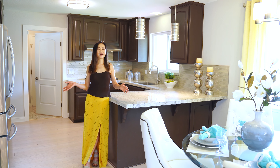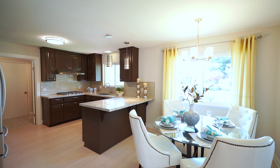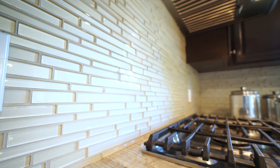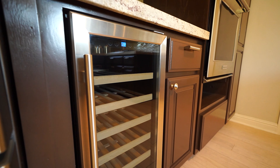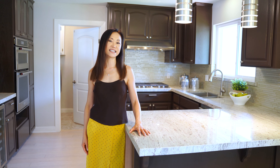Talking about entertaining, this gourmet kitchen is ideal. It features granite slab countertops with mosaic tile backsplash, stainless steel appliances, a wine cooler, and contemporary pendant lights.